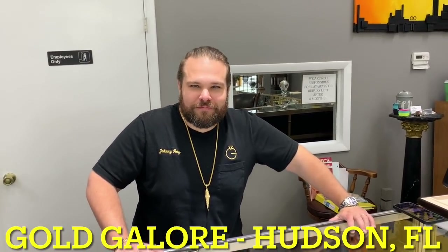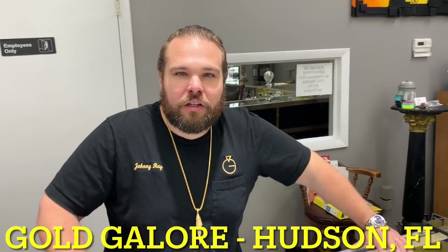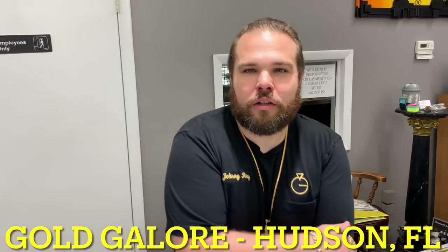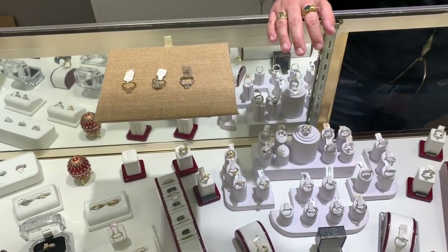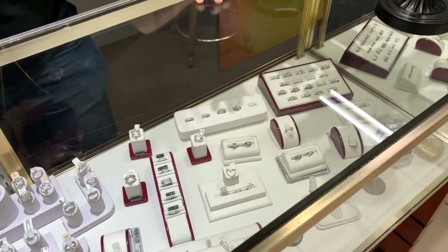So I'm here with Johnny in Hudson at Gold Galore. We're going to get into a lot of stuff today - custom work, pictures of pieces they make, the custom process, hand-carved wax versus computer-assisted design, lab-grown diamonds versus natural mine diamonds versus moissanite, and some unique stones. Education and beauty all on the same video.